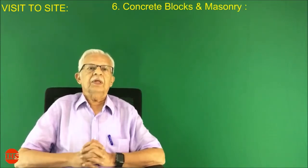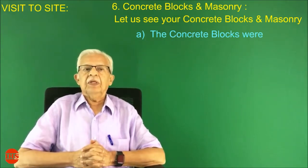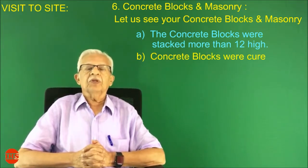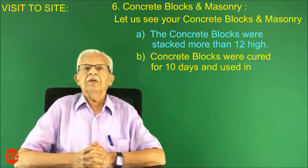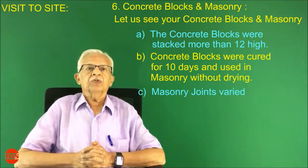Number six: concrete blocks and masonry. Let us see your concrete blocks and masonry. The concrete blocks were stacked more than 12 high. Concrete blocks were cured for only 10 days and used in masonry without proper drying. Masonry joints varied between 25 mm to 75 mm.